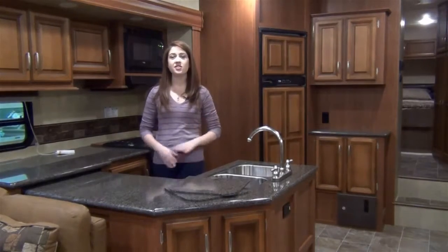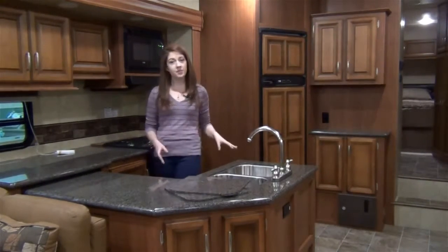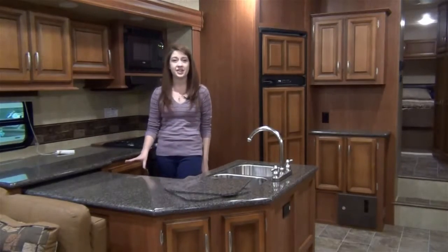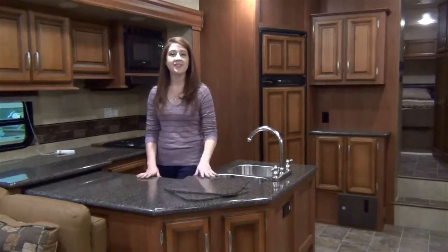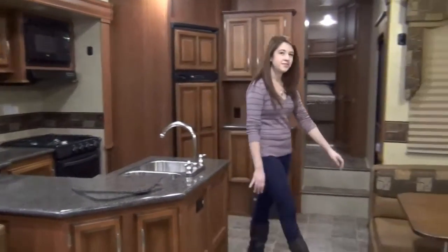A residential style kitchen is just another one of the great things about this floor plan. It includes a wraparound peninsula that provides plenty of extra storage below, solid surface countertops and sink covers, a double door refrigerator with raised wood paneling, and a cozy booth dinette.